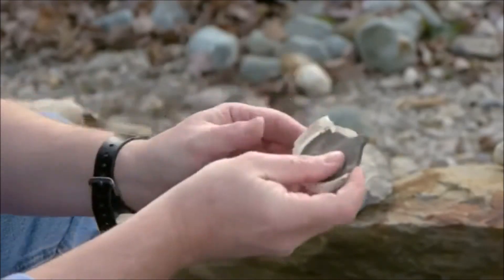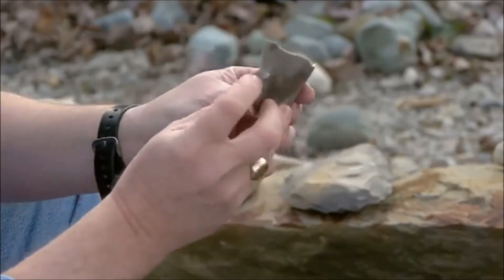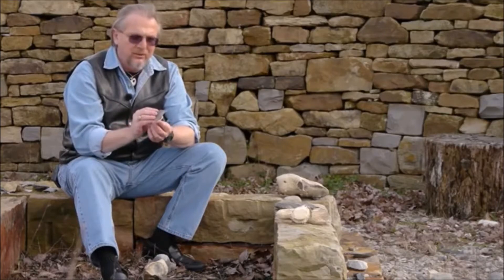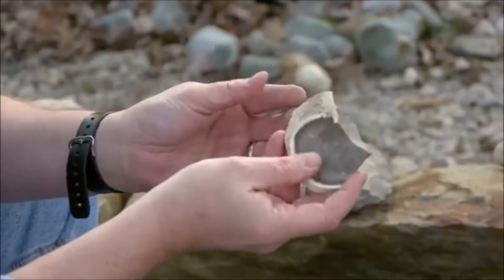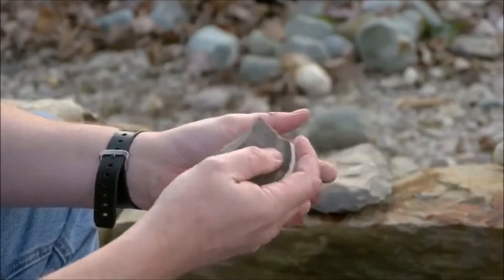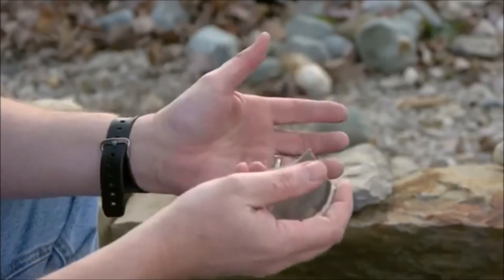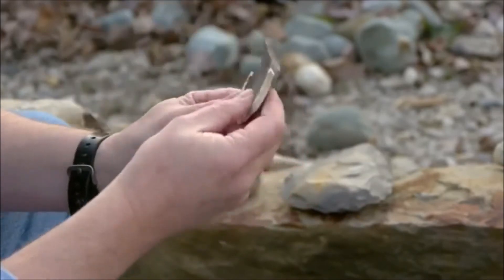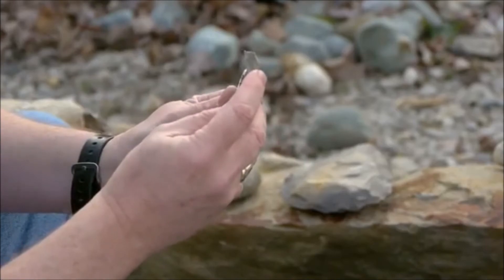If I were to drag this across my finger, I would cut myself quite badly. And we can use these for a range of activities as our ancestors did in the early Stone Age: butchering animals, working wood — say you want to make a spear for hunting or a digging stick for digging up roots and tubers from the branch of a tree. These are great tools for the shaping that you would do for that.